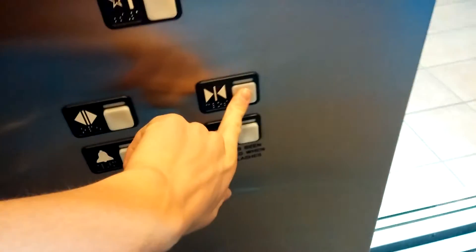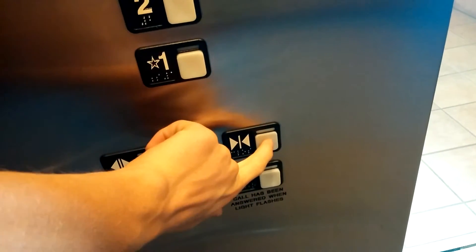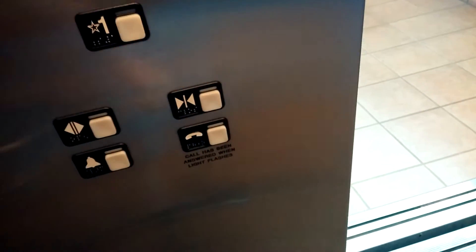This is really nice for Schindler, and really good too. One more ride on this. Empty fixtures again. These elevators here are really nice. Schindler name, logo. Button went out. 5,000 pound capacity on this one.